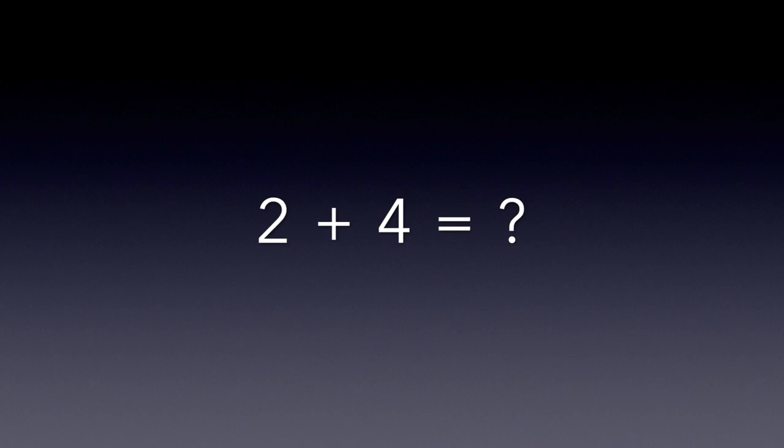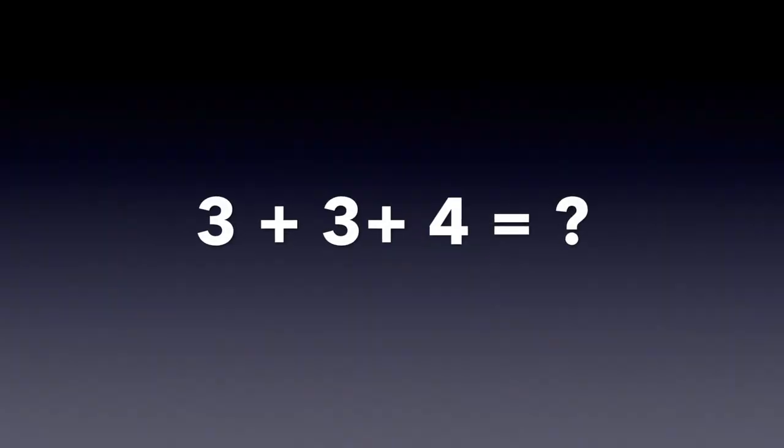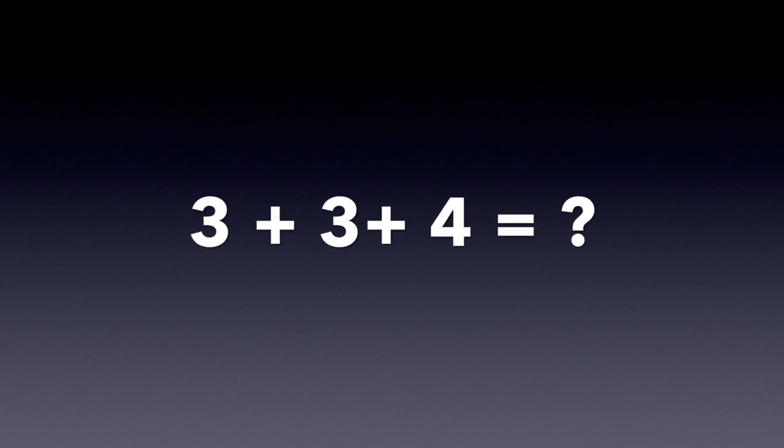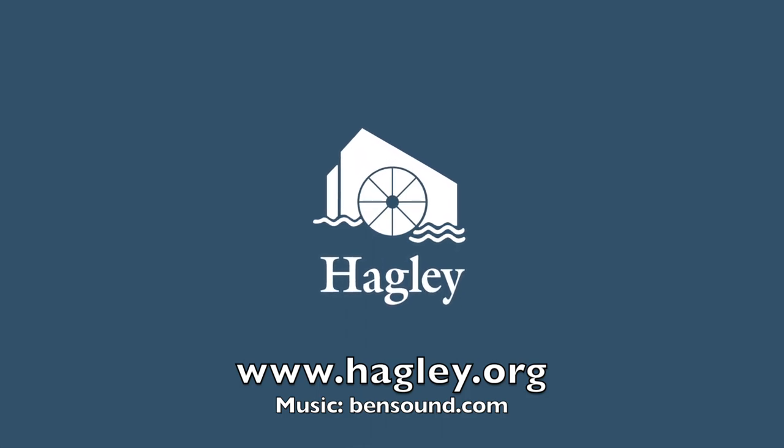Think of the answer in your head, and then write it down on a piece of paper. Let's begin. Our first problem will be 2 plus 4. The answer is 6. Our second problem is 3 plus 3 plus 4. If you got the answer of 10, you are correct. Thank you for joining us with our field trip from home. For more information about visiting Hagley or for our educational information, please visit Hagley.org.